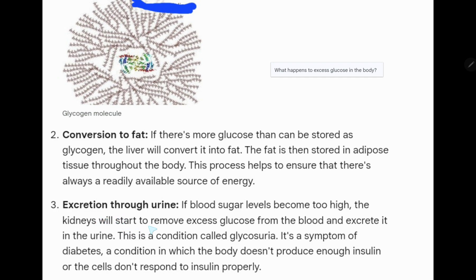Three: excretion through urine. If blood sugar levels become too high, the kidneys will start to remove excess glucose from the blood and excrete it in the urine. This is a condition called glycosuria. It is a symptom of diabetes, a condition in which the body doesn't produce enough insulin or the cells don't respond to insulin properly.